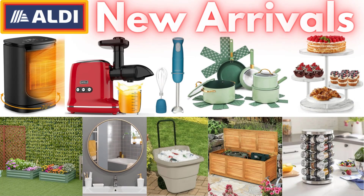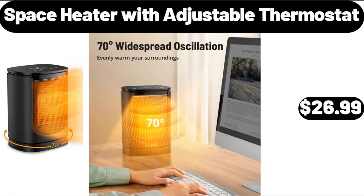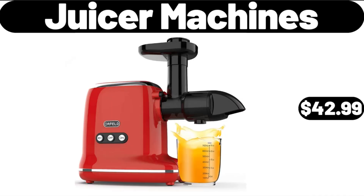Hello everyone, let's take a look together at the discounted products at Aldi Market. Space Heater with Adjustable Thermostat, $26.99. Juicer Machines, $42.99.